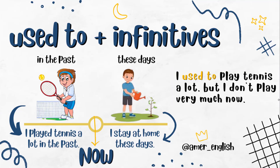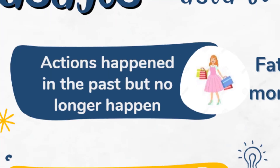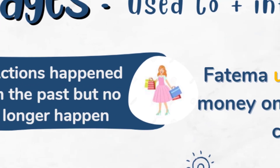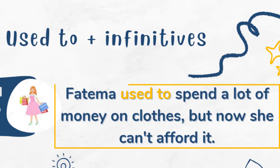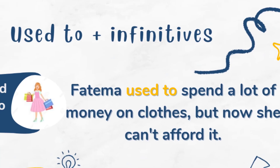So when can we use 'used to' plus infinitives? We can use it when we have actions that happened in the past but no longer happen. Like this example: 'Fatima used to spend a lot of money on clothes but now she can't afford it.' This means Fatima used to buy a lot of clothes in the past but now she cannot because she doesn't have enough money.